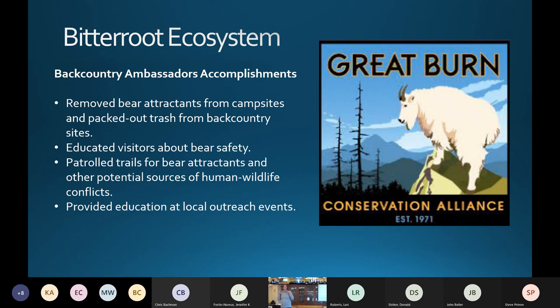David and I have been talking about compiling all these reports into a report to send out to the committee, but it just didn't happen before this meeting. Hopefully we can get that next time.